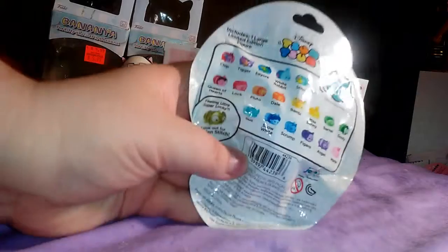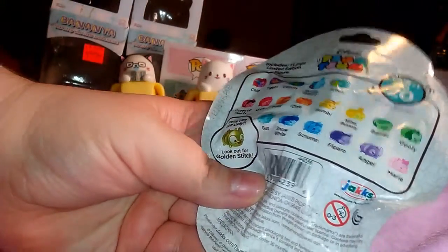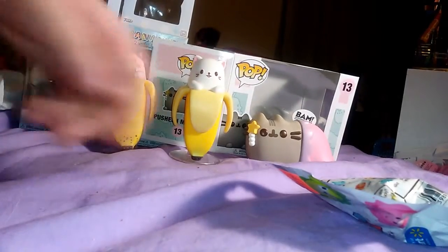I found these mystery Zooms Zooms, and this one's the ColourPop one. Here's what you can get, and I'm hoping for probably Marie. Let's see who we get — oh, it's Scrump from Lilo and Stitch!